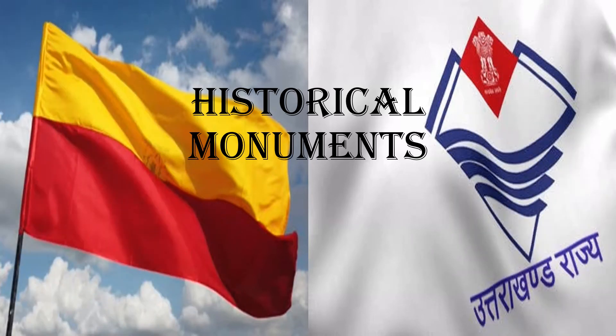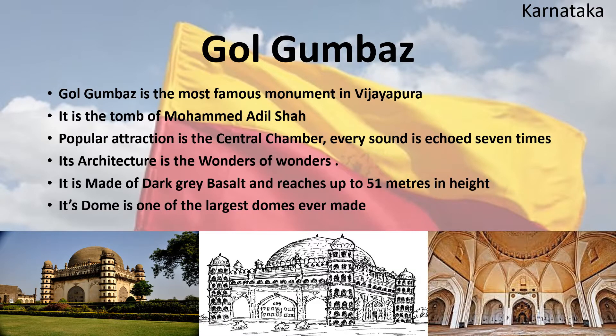Gol Gumbaz is the most famous monument in Vijayapura. It is the tomb of Mohammed Adil Shah. A popular attraction is the central chamber where every sound is echoed seven times — its architecture is considered a wonder of wonders. It is made of dark grey basalt, reaches up to 51 meters in height, and its dome is one of the largest ever built.